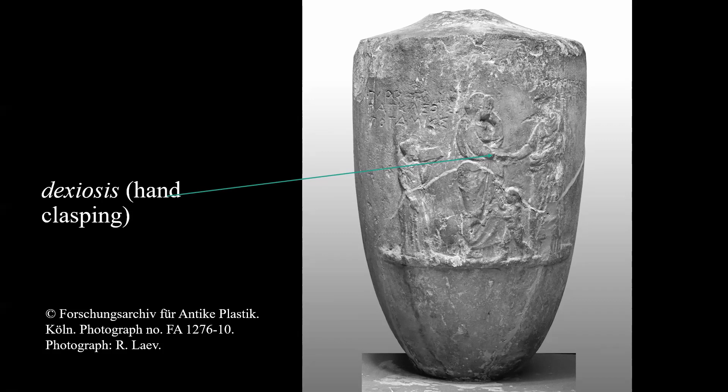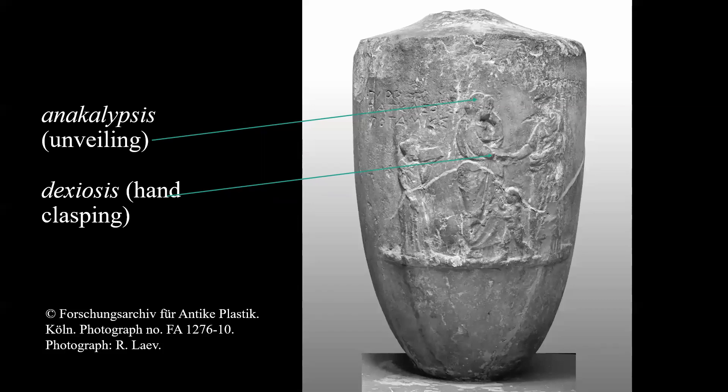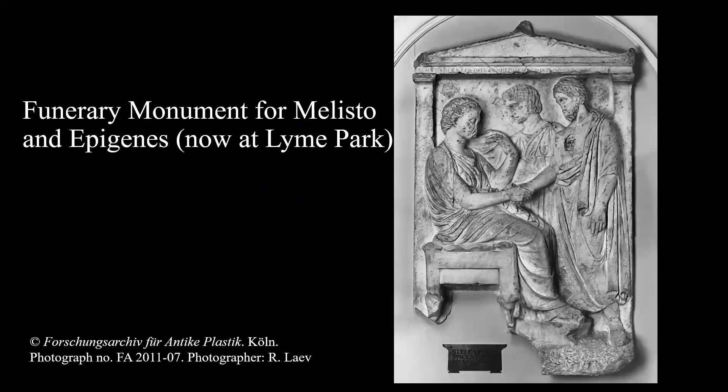This gesture is known as dexiosis, a commonplace feature of the iconography of funerary monuments. It symbolised a bond — whether familial, of marriage, or of friendship between two individuals — which is unbroken by death. The central female figure also performs the gesture of unveiling, or anakalypsis, suggesting an intimate relationship between the two individuals. The same gestures are to be found on the memorial for Melistoe and Epigenes at Lyme Park in Cheshire.